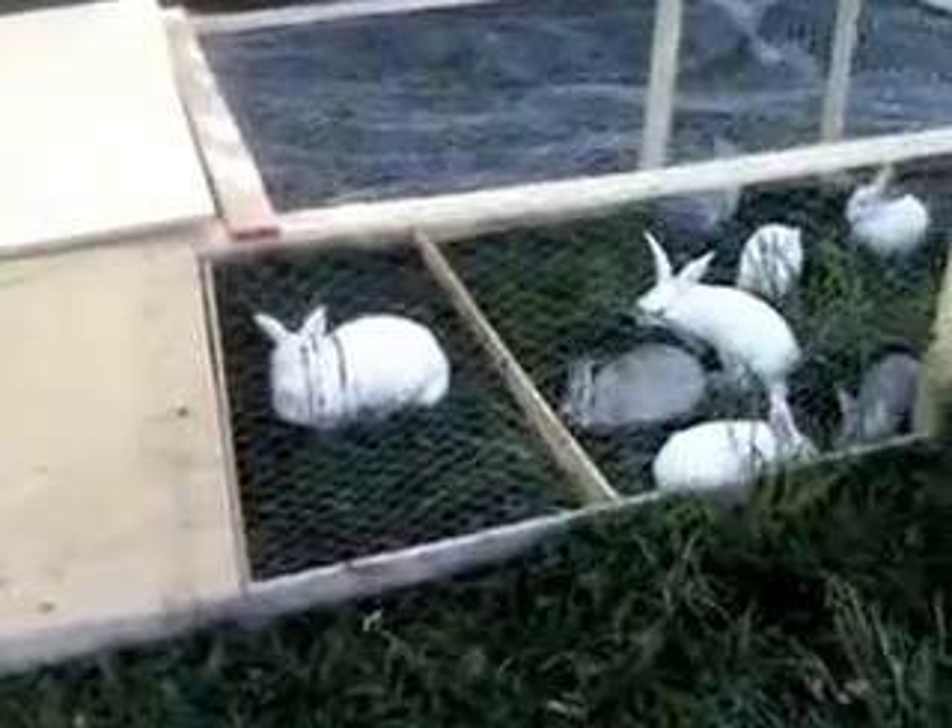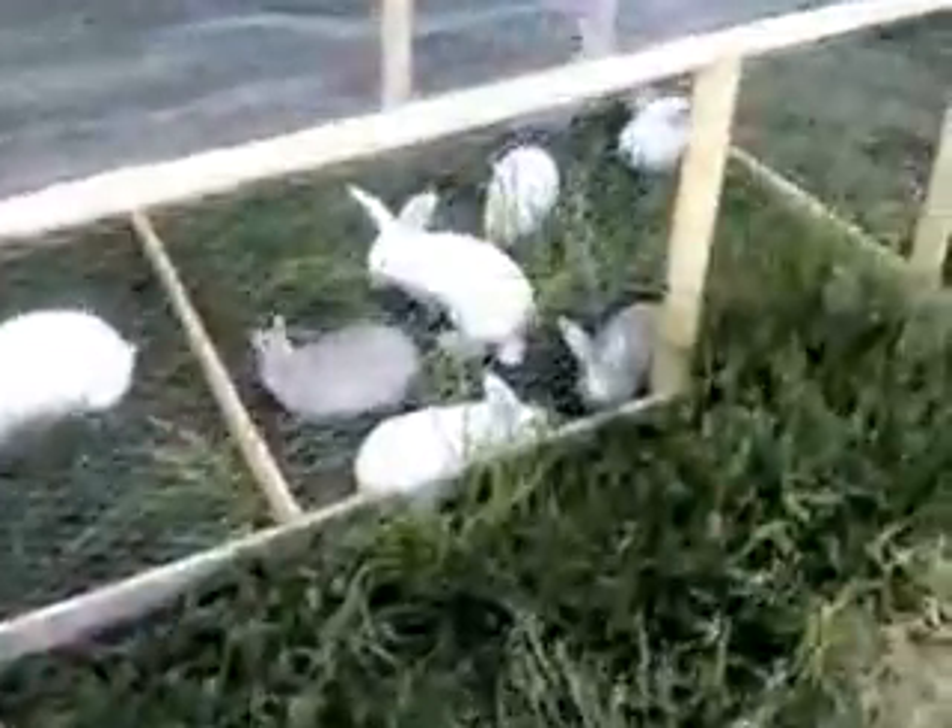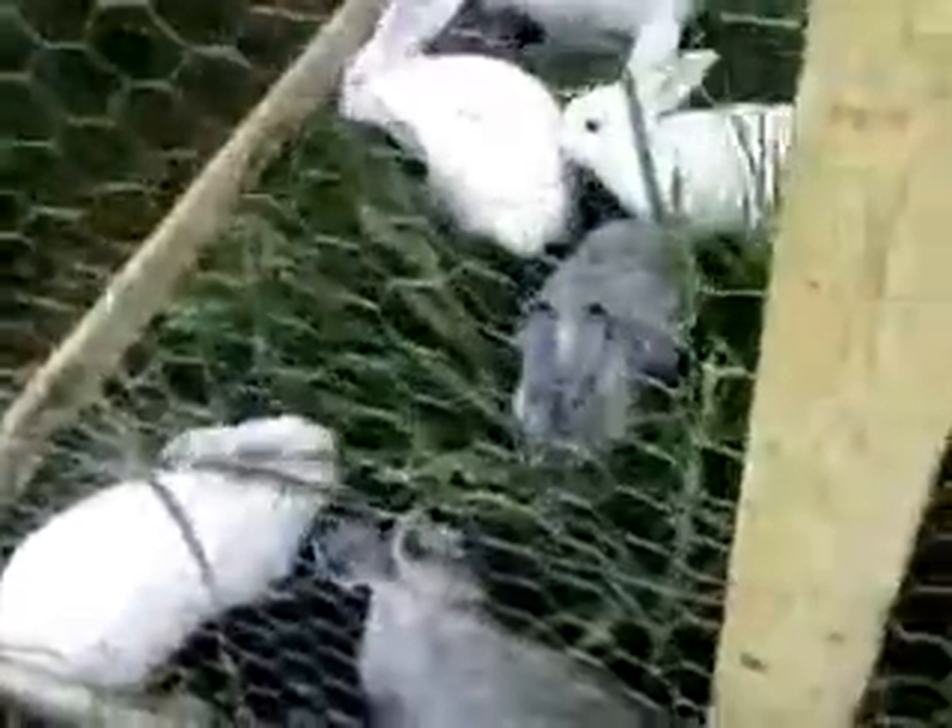This is our rabbit tractor — a moveable rabbit hutch with an open bottom so that the rabbits are accessing grass all the time. Every day we just move this along to a fresh patch of grass so that they have constant access to fresh stuff, and they mow it all down nice and short like this, so we don't have to mow the lawn.